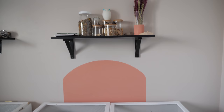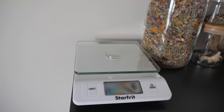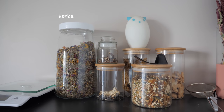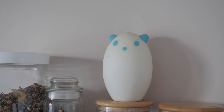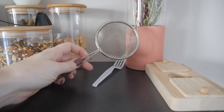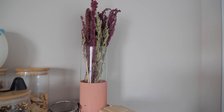Behind Mabel's enclosure I painted this really pretty arc in one of my new favorite colors. Above that is another shelf: my kitchen scale for weighing the hamsters, an herb jar and some other jars with dried dandelion root, a sunflower head, my main seed mix, some millet sprays, dog cookies, and a little hamster nightlight from IKEA. Beside that I have my little sifter that I use for sifting the hamster's sandbox.